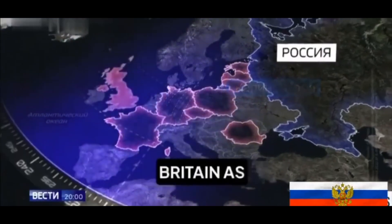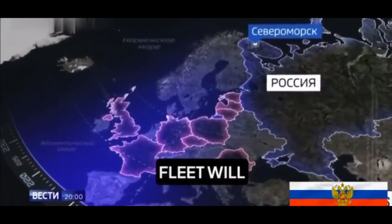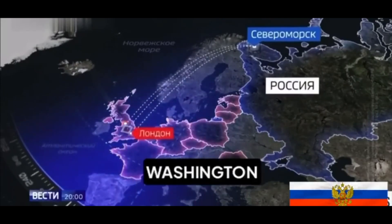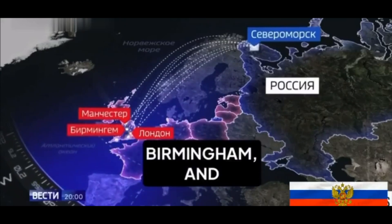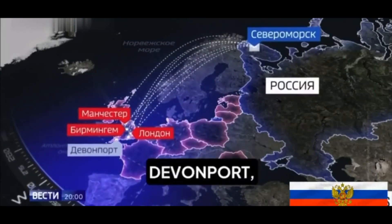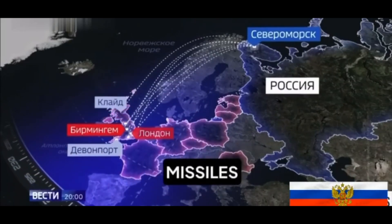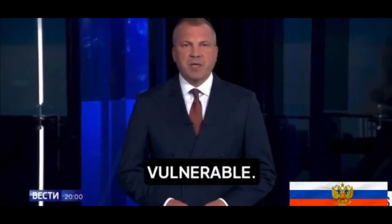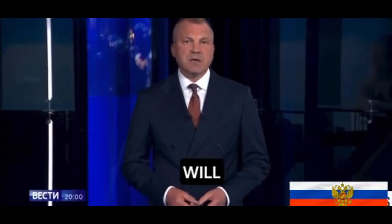The Russian broadcast gave special attention to Britain as a traditional adversary, stating that a significant portion of the Northern Fleet would be directed against it. Cities including London, Manchester, and Birmingham, as well as major naval bases — Devonport, Clyde in Scotland, Portsmouth, and Chatham — were named as targets. The broadcast claimed that as few as three missiles would be enough to bring down that civilization.